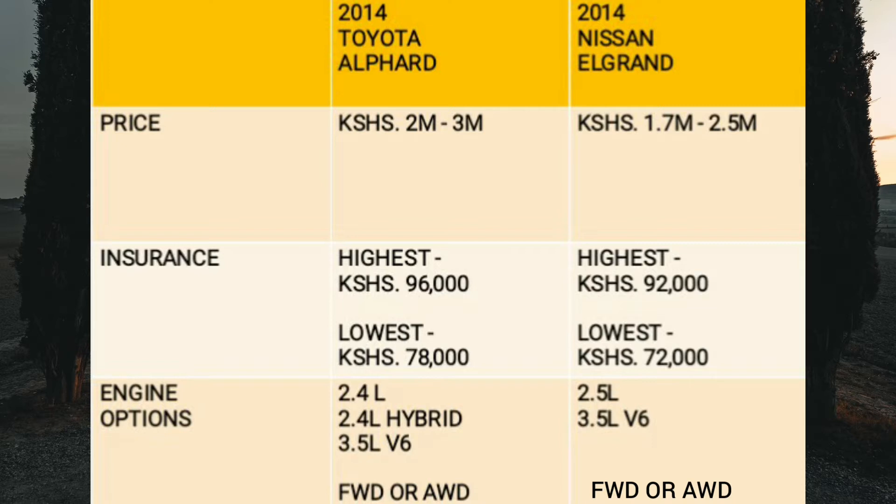Let's have a look at the engine options. You get three in the Alphard: a 2.4-litre four-cylinder naturally aspirated petrol, a 2.4-litre hybrid, and a more powerful 3.5-litre V6, available in front-wheel drive or all-wheel drive. The 3.5-litre is coupled to a six-speed torque converter automatic and feels very responsive and powerful. The 2.4-litre is coupled to a CVT transmission and feels sluggish especially with passengers on board. The 2.4-litre hybrid is coupled to an e-CVT and feels a bit more powerful than the standard 2.4-litre due to the added electric motor.